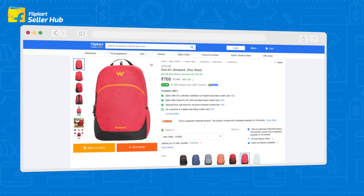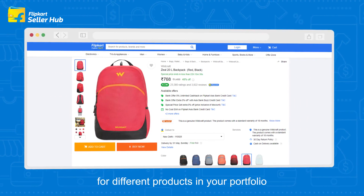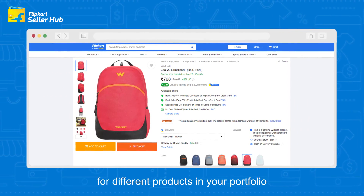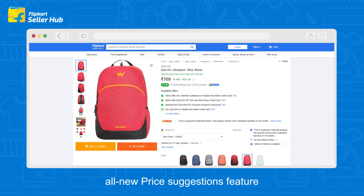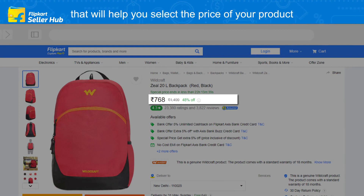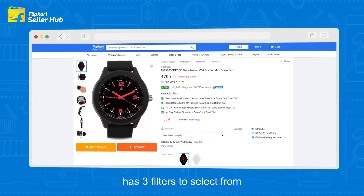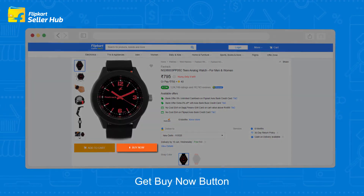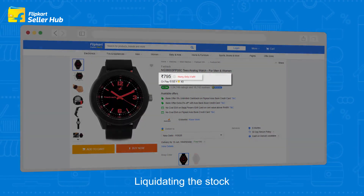We understand that as a seller you might have different requirements for different products in your portfolio. Hence, we have designed an all-new price suggestions feature that will help you select the price of your product depending on your intent. The new price suggestion feature has three filters to select from: get buy now button, market competitiveness prices, and liquidating the stock.